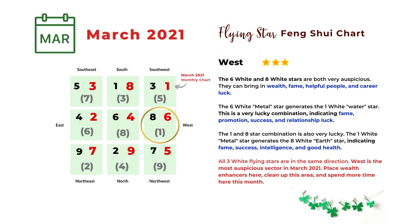The next direction is west. In the west you can see number one, six, and eight stars — those are the three white stars: one white, six white, and eight white. So those are very lucky stars and all the combinations are very lucky here. It can bring you wealth, fame, helpful people, career success, relationship luck, and good health. This is the best direction in the month of March 2021. You can take advantage of that — set up money enhancers here such as a Pi Xiu or a water fountain. At least keep this area clean, and if there's a window or door, open it more frequently to bring in good energy.